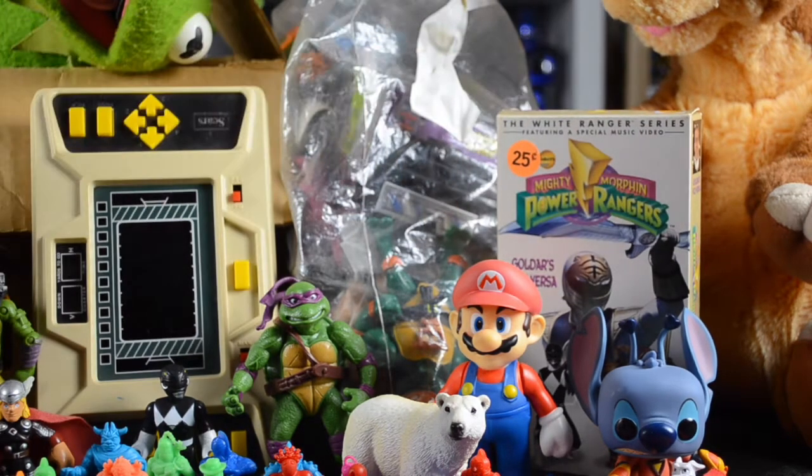In the back here, we have a Mighty Morphin Power Rangers White Ranger series — Goldar's Vice Versa VHS tape. My mentality is if I see a cool VHS tape for a quarter, I'm going to buy it. Probably not what the seller was actually expecting to sell that day.